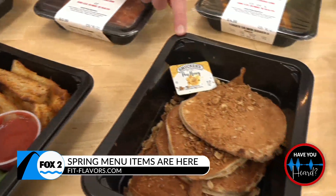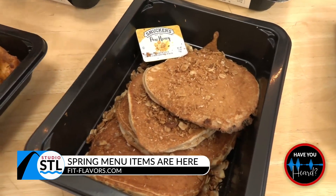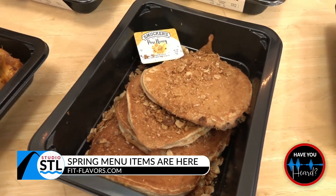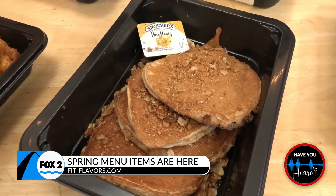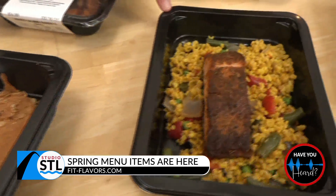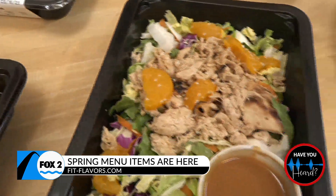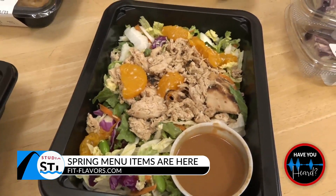One new menu item that I'm super excited about are the cinnamon crunch pancakes — those are probably my favorite. They've got our house-made granola on them, which gives you a little crunch. And then we've got blackened salmon and yellow rice pilaf. Delicious. And then our Asian chicken salad, which is bound to be a fan favorite — seriously, it's so good.